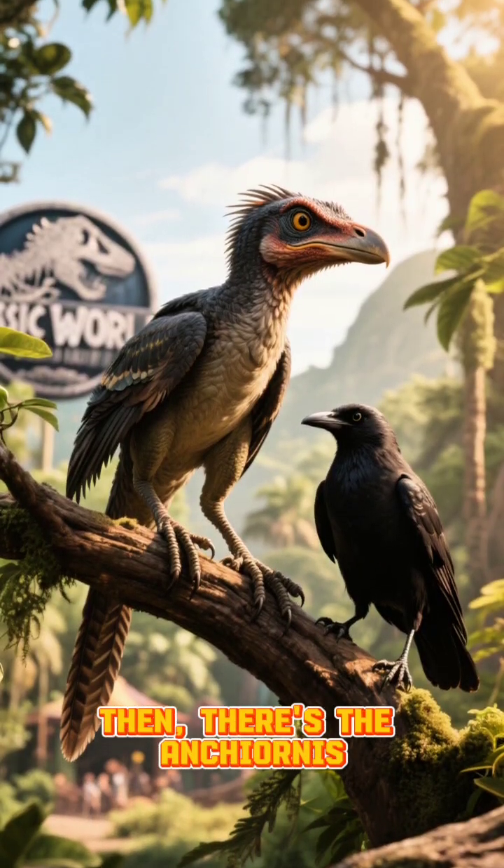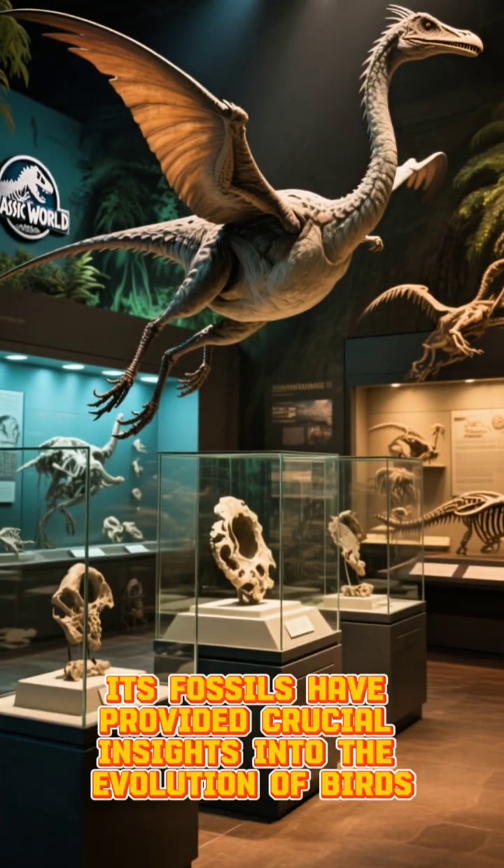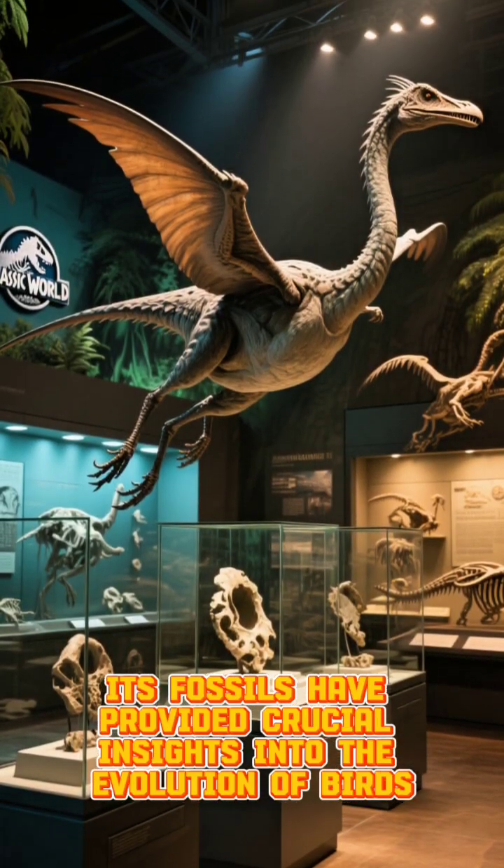Then there's the Ancheornis. This tiny feathered dinosaur was no bigger than a pigeon. Its fossils have provided crucial insights into the evolution of birds.